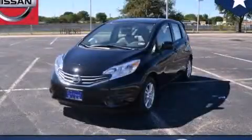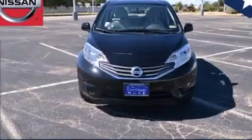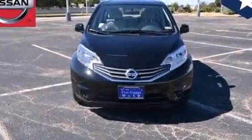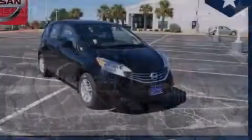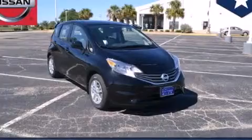This is a brand new 2014 Nissan Versa. It features a 1.6-liter four-cylinder engine and an automatic transmission. Its top features and packages include the convenience package and traction control and stability control systems.